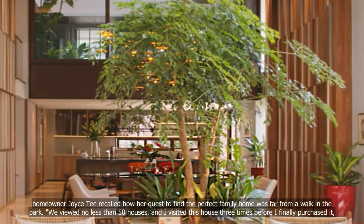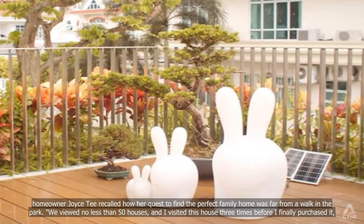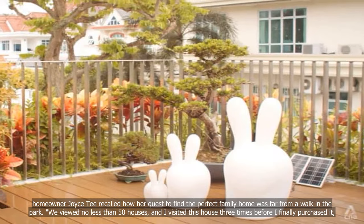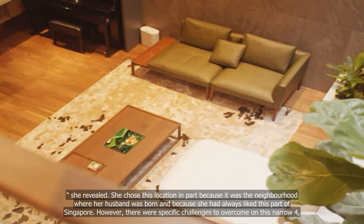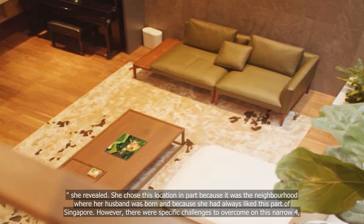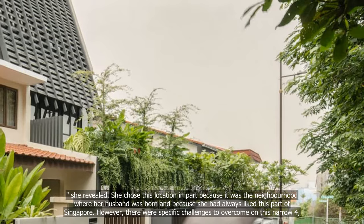We viewed no less than 50 houses, and I visited this house three times before I finally purchased it, she revealed. She chose this location in part because it was the neighborhood where her husband was born and because she had always liked this part of Singapore.